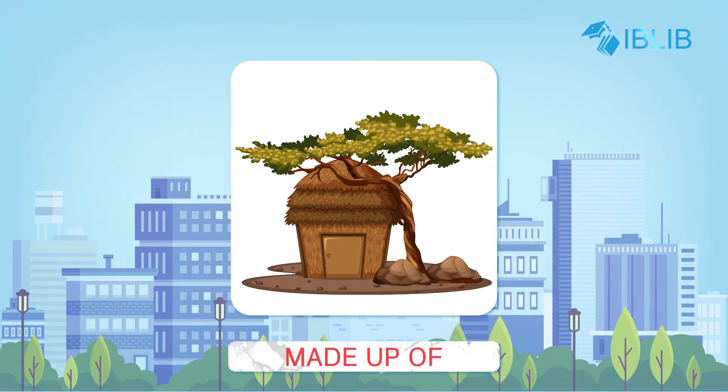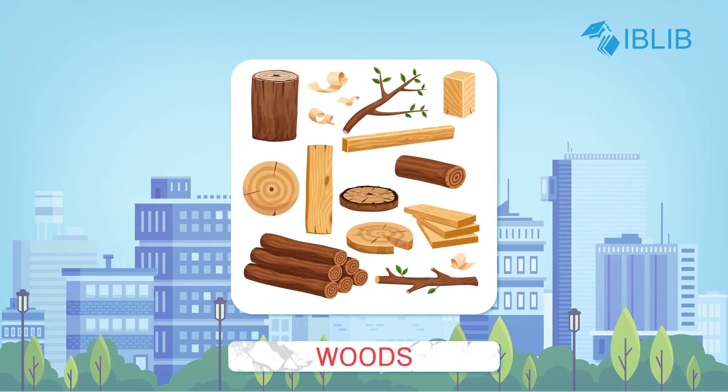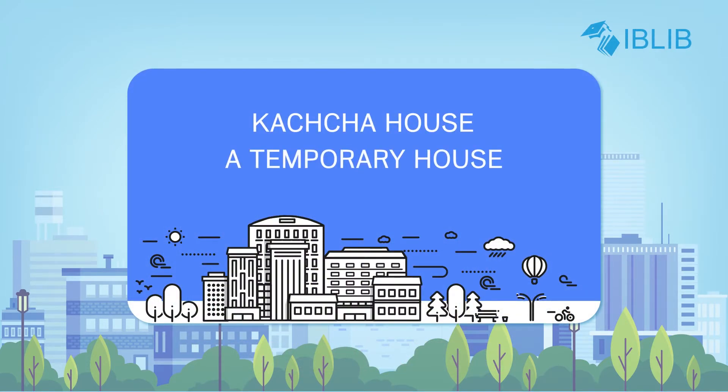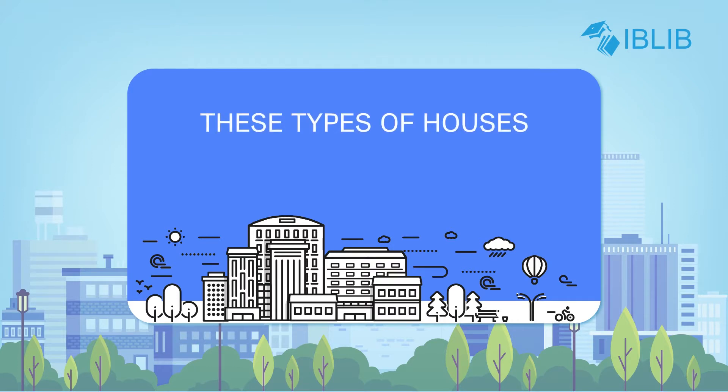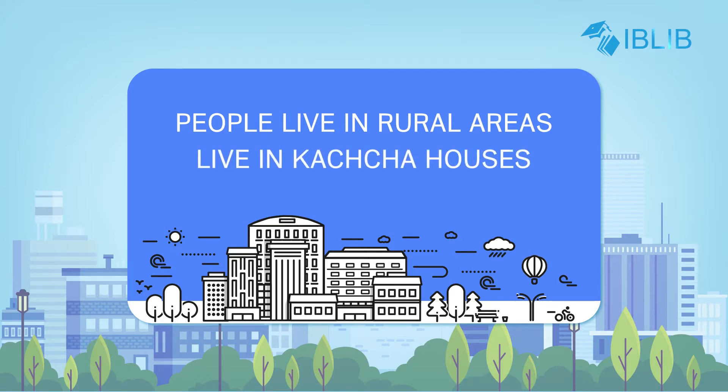A kaccha house is made up of mud, straw, bamboo poles and wood. A kaccha house is a temporary house. These types of houses are found in villages, and people in rural areas live in kaccha houses.